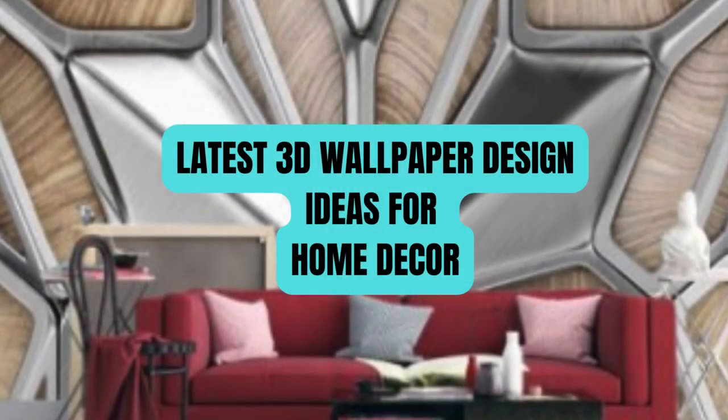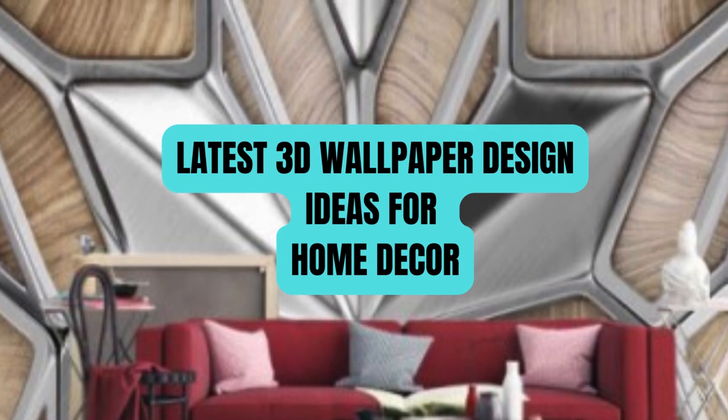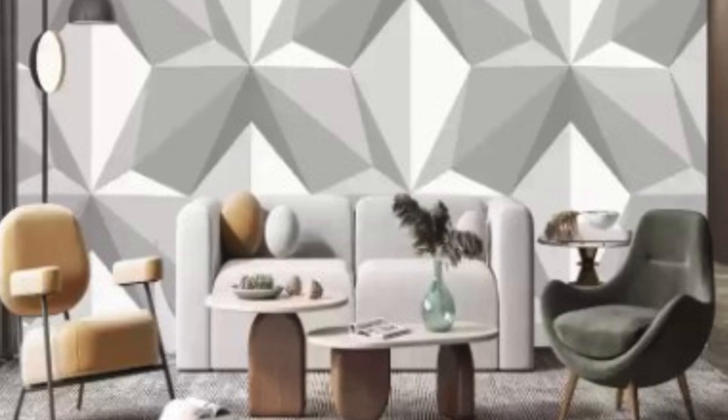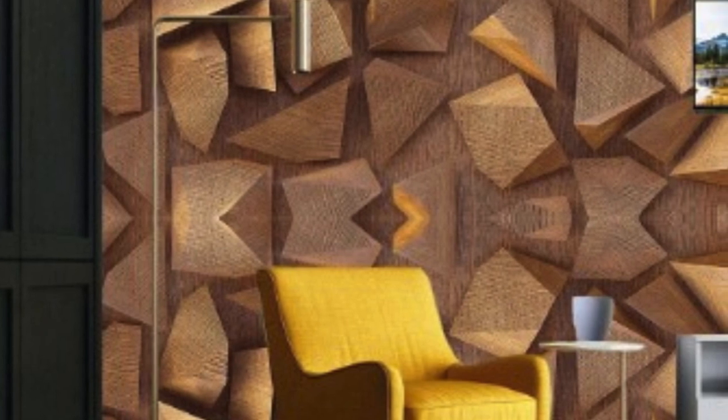In the ever-evolving world of interior design, 3D wallpaper has emerged as a revolutionary and captivating trend that transcends traditional notions of wall coverings. This cutting-edge innovation brings walls to life with a depth and realism previously unimaginable — a fusion of technology and aesthetics that transforms ordinary spaces into extraordinary realms, creating immersive environments that captivate the senses.